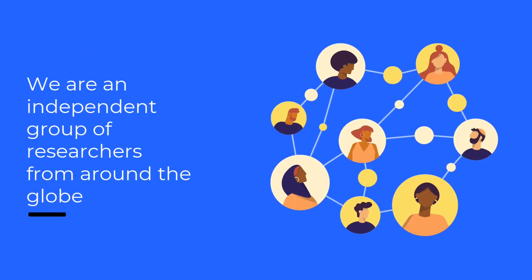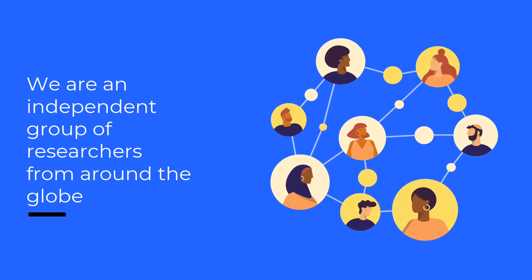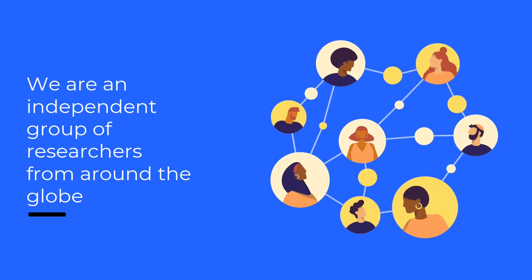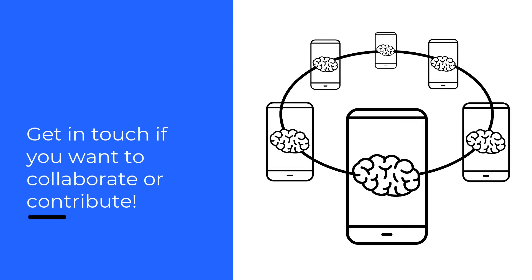Now, you may ask yourself: who are these people researching boosting? We are an independent group of researchers that work at different research institutions around the globe. Get in touch with us if you would like to collaborate or contribute to our website.